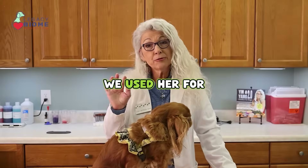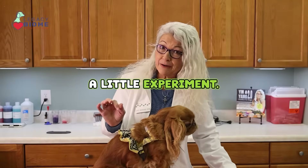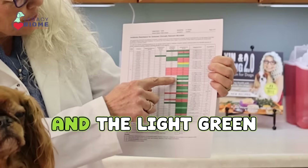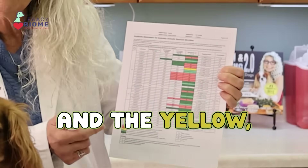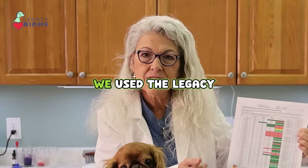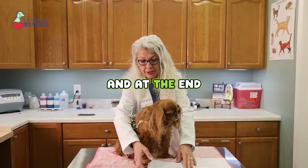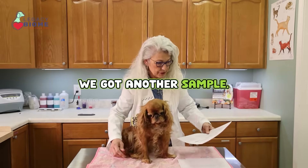This is Gabby. We used her for a little experiment. What we see is all these things in red and the light green and the yellow — that's antibiotic resistance. We used the Legacy Biome fecal microbiota transplant capsules, and at the end of the 30 days we got another sample.